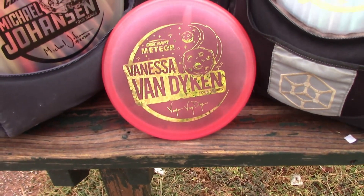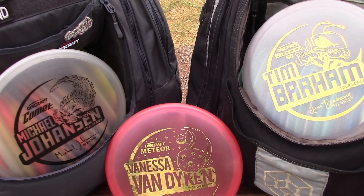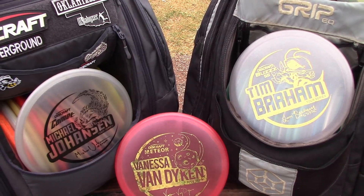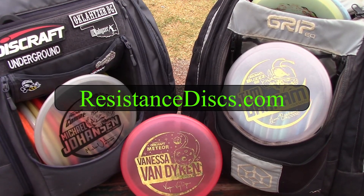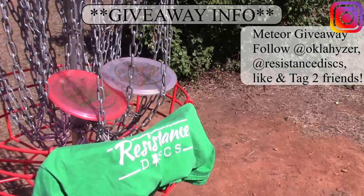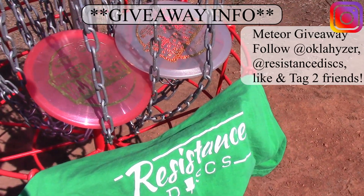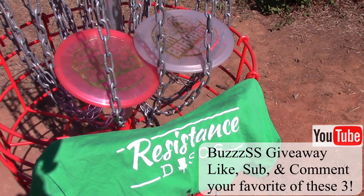And there you have it, folks. I hope that gave you a pretty good idea of how these discs fly in comparison to one another — hopefully it helped you decide which one would be best for you. If you want to get your hands on these discs or any other Disc Craft or DGA product, visit resistancediscs.com. Hope you guys enjoyed the video. For the giveaway: to get the 2021 Vanessa Van Dyken Meteor, follow me and Resistance Discs on Instagram — links are down below. To get your hands on the BuzzSS, make sure to like, subscribe, and comment your favorite of these three discs down below.